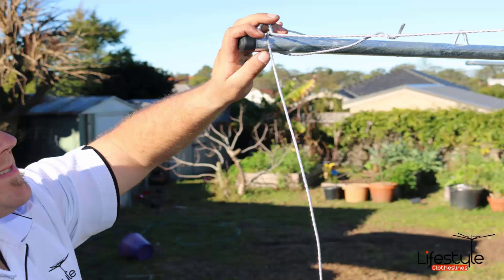When it comes to the fixed style or galvanized Hills Hoist units, we do recommend getting a professional to help, as the galvanized construction makes these the most difficult to install. If you have any questions around clothesline installation in your area, please feel free to give us a call today.